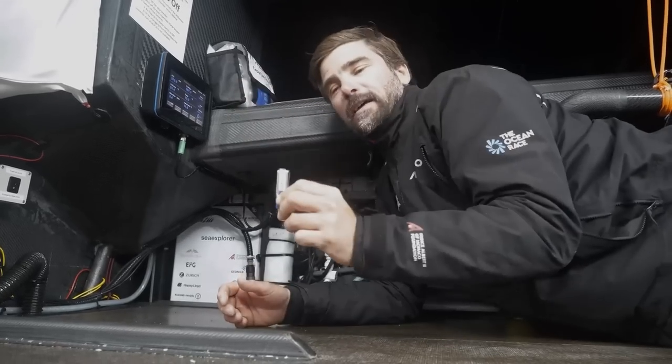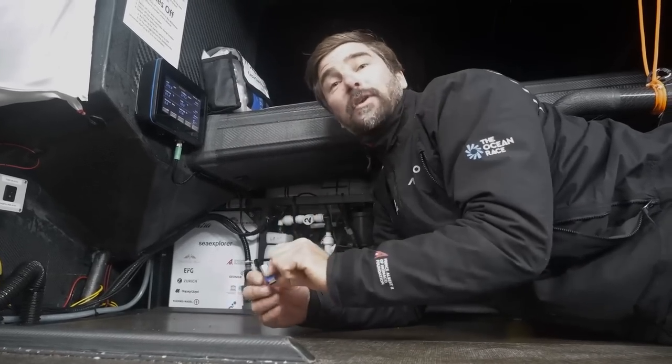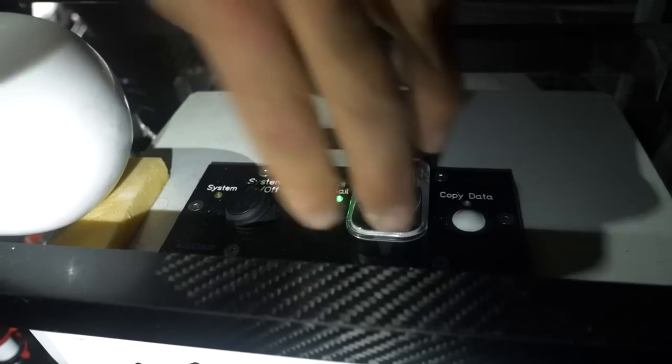Now we'll go behind and insert the USB key to get the high-definition data that we want to send to the scientists.